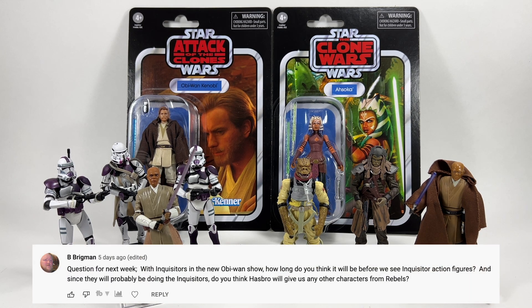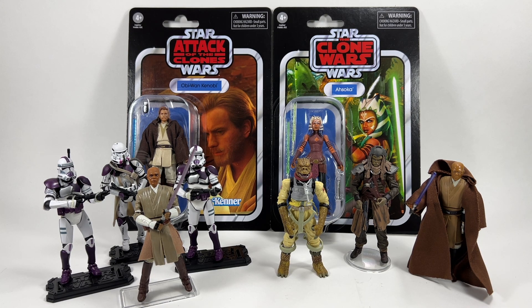B. Brigman asks how long before we see Inquisitor action figures given the new Obi-Wan show, and whether Hasbro will give us other Rebels characters. I don't think you'll have to wait too long — it's pretty obvious we're going to get some Obi-Wan figures in the Vintage Collection this year, especially since a Retro Collection wave was rumoured. You'd expect Obi-Wan himself, possibly the Grand Inquisitor, maybe Darth Vader though we've had one recently. As for more Rebels characters, I don't think so — I think we'll have to wait until those characters appear in live action.